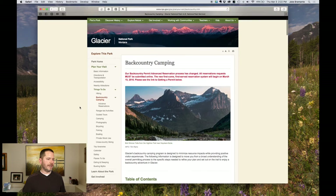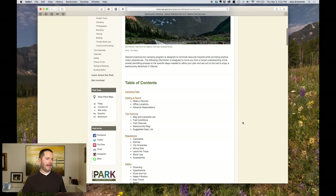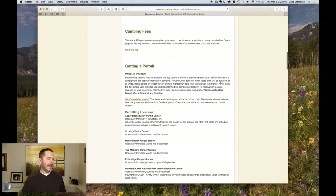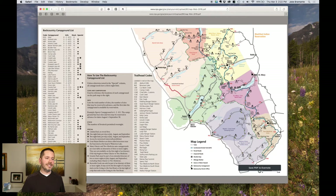Once you're there, click on 'Plan Your Visit,' then 'Things To Do,' then 'Backcountry Camping.' Ultimately we're going to be clicking on 'Advanced Reservations.' The page is laid out a little backwards from how I'd do it — I would have started with trip planning. Down in the trip planning section, the most important one is the backcountry campground trailhead and area information, which has the distances between campsites and the codes.